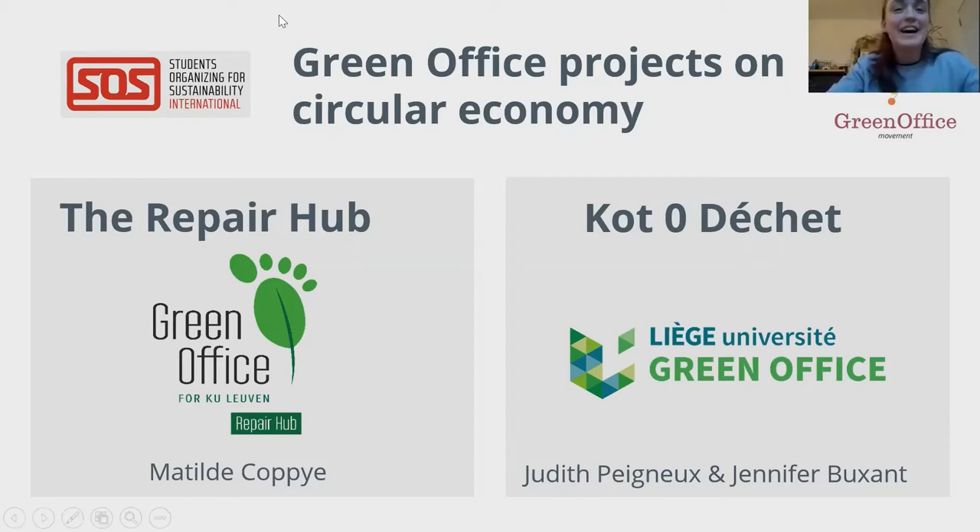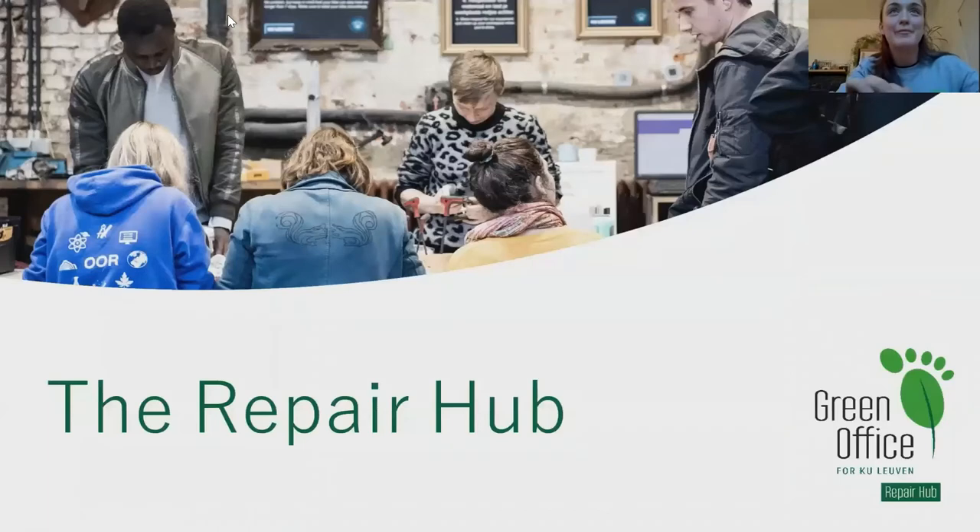Hi everyone, I'm Mathilde. I'm a student of engineering technology, electromechanic engineering at KU Leuven. Last semester I was project manager of a circular economy work group in the Green Office KU Leuven, and our biggest project in that work group is the Repair Hub. The Repair Hub is a physical place, a location in Leuven, which has a big hangar with a lot of tools and a lot of space, where the Green Office organizes workshops around circular economy.